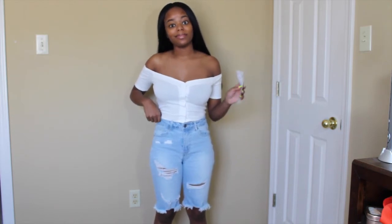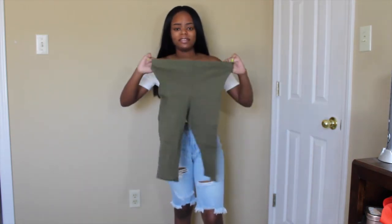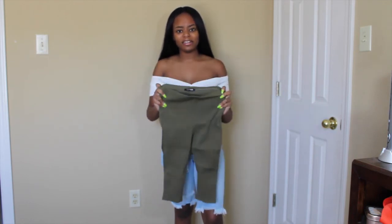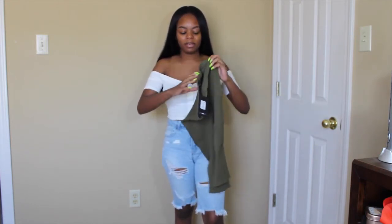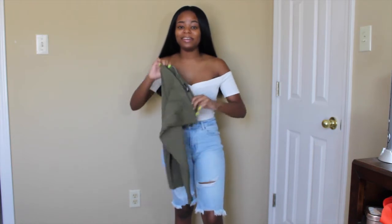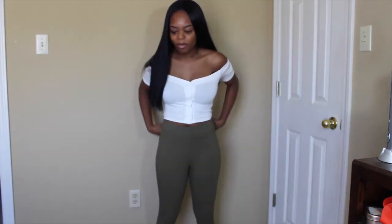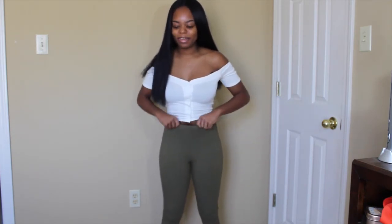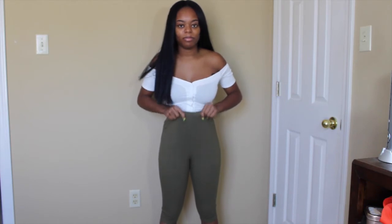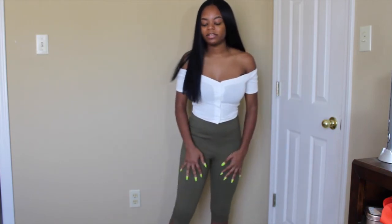I have these olive green cycle shorts and the material is thicker than I thought — they're ribbed and really thick. These are longer than most cycle shorts. I like them, but you know how some pants feel so tight they start to slide off? That's kind of what they're doing on my butt, so I'd have to readjust a lot. They're cute, but I think these are better for pictures than for wearing out.